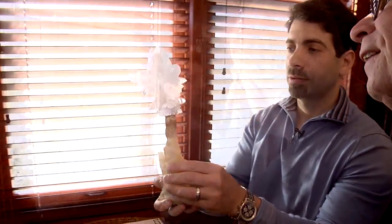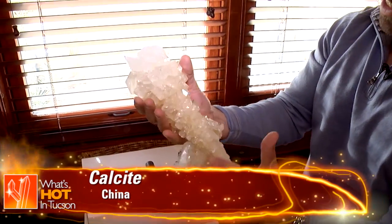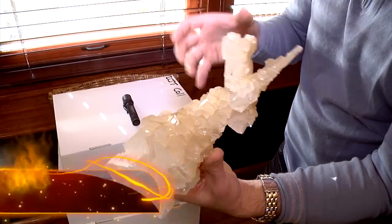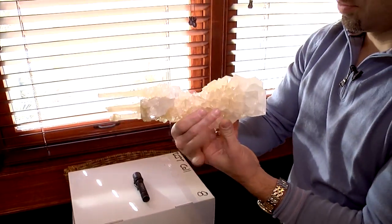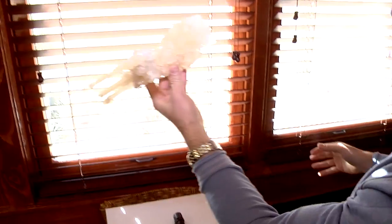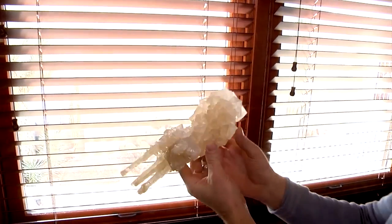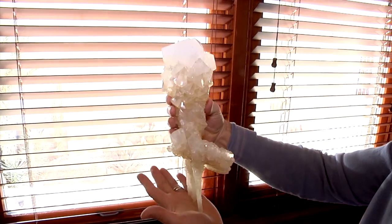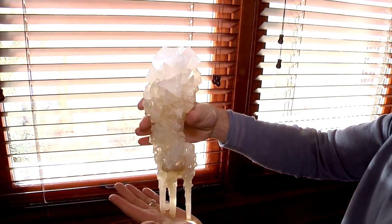From the same formation but a different style — look at that. The glassiness, the quality of the calcites, all doubly terminated, all complete. It looks like some sort of spaceship or something from Star Wars. It's amazing to find stuff today with all the minerals that have come out of the ground over the years — still different and unusual things keep coming out.